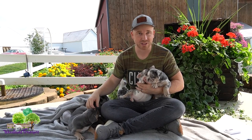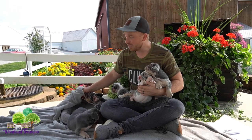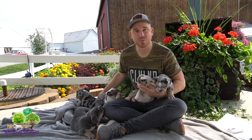If you're new to the channel, thanks for joining us today. We have a passion for our Bulldogs, our French Bulldogs, and our many Old English Bulldogs that we raise. If you appreciate the content we're doing, go ahead and subscribe if you haven't, and give the video a like — it really means a lot.